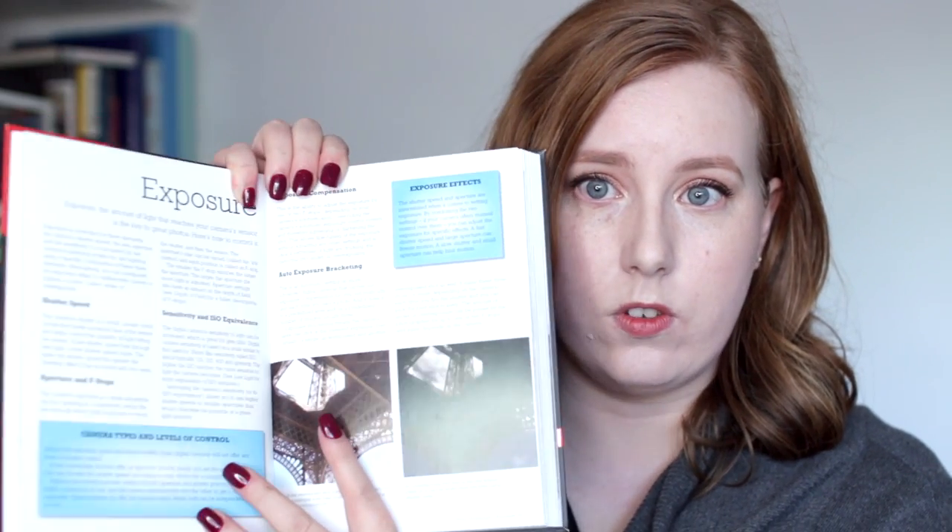This book is the Digital Photography Handbook. Mine's a bit battered because it's from 2008, but they've made an updated version which I'll link in the description along with a few other books I think you'll find helpful. What I love about this book is that you can either read the whole thing at once or just skip to the bit you're struggling with — shutter speed, aperture, sensitivity and ISO, exposure compensation, flash, tripods, and all that good stuff.